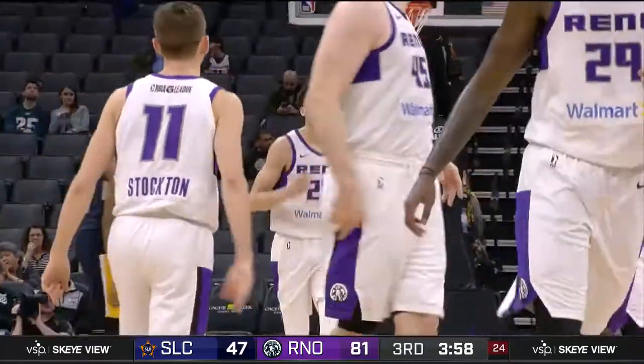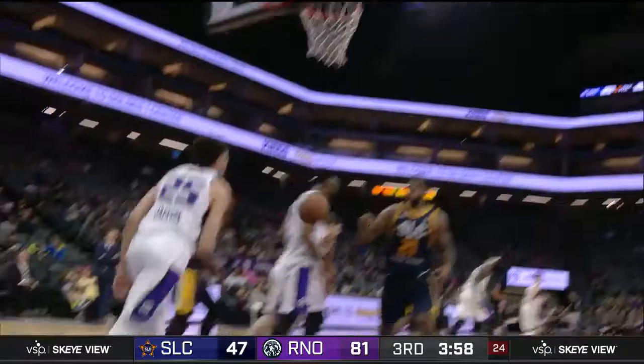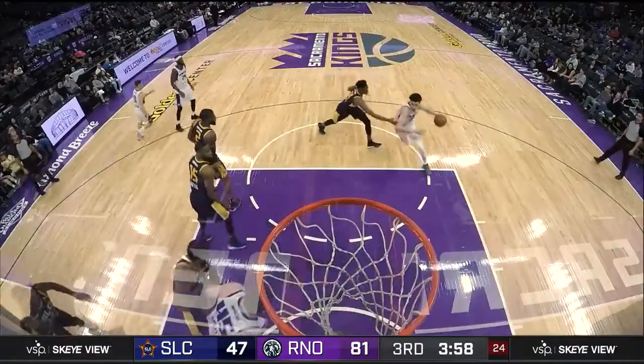Jackson takes it to the rack in a one-handed jam. And look at the smile for Justin Jackson as he was unobstructed to the lane. Reno continues to absolutely pour it on here at the Golden 1 Center.